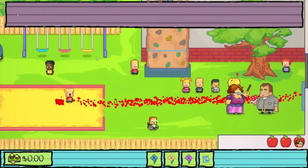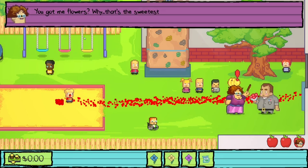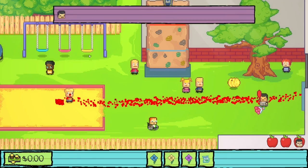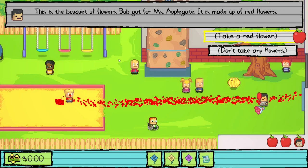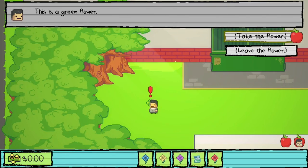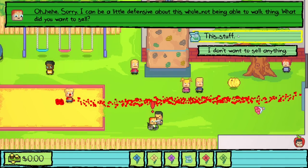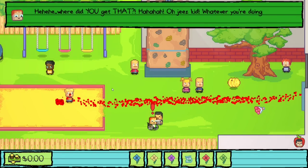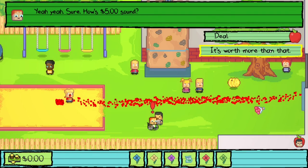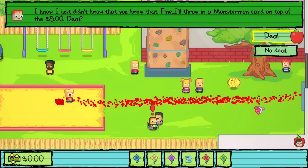We approach Miss Applegate and give her the flowers Bob had prepared for her. She's touched and invites us to come with her. While she's distracted, we take one red flower from Bob's bouquet. We then sell the contraband to a shady buyer nearby — they offer five bucks plus a Monster Mon card. With that, we have all five flowers.